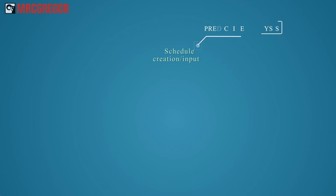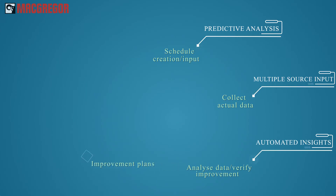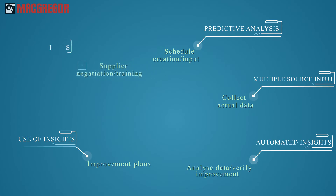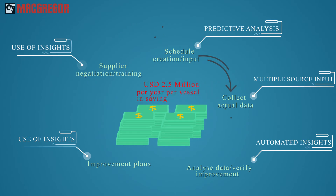Mackmore is an advanced business intelligence and performance management system. It improves the operational efficiency of shipping lines and their suppliers with its plan, do, check, act continuous improvement system — capable of saving shipping lines over 2.5 million per vessel per year.